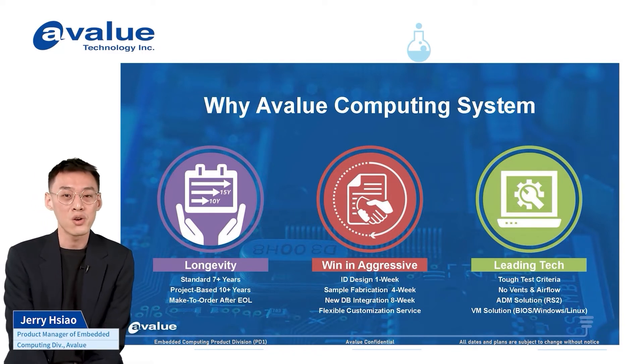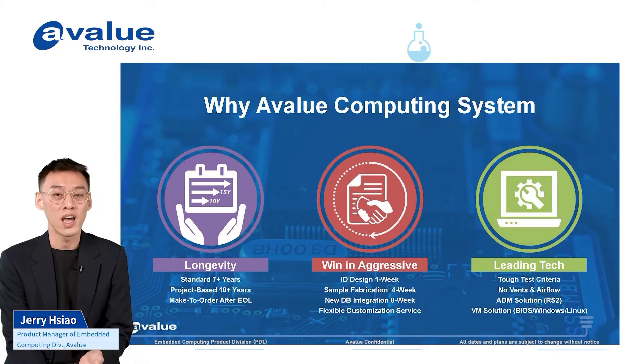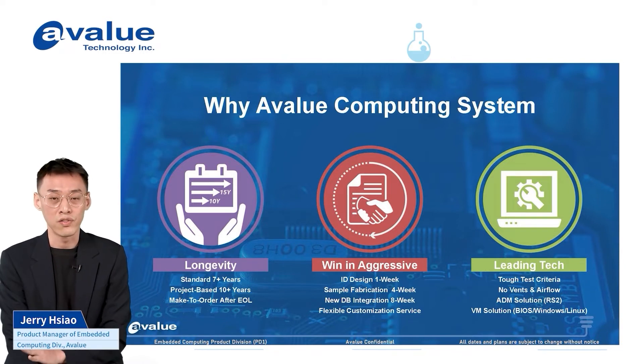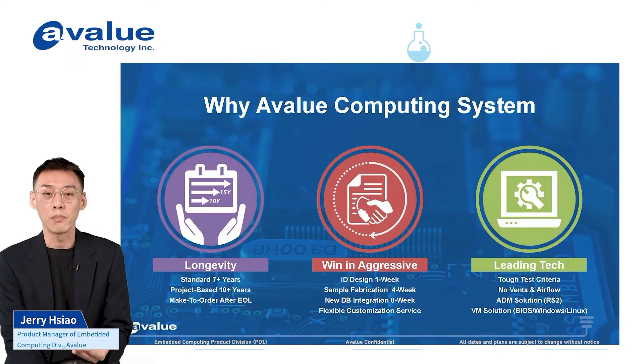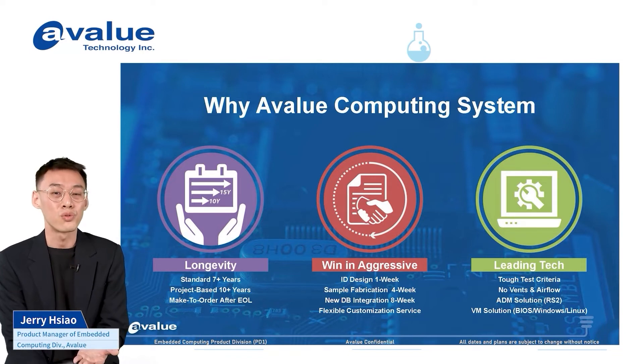On longevity: we spend so much time on spec development and deploying devices in the market, and we don't want to waste any of those efforts. We want to support our customers in the field as long as possible. EVALU can promise, based on Intel policy, at least seven to ten years of longevity support for our customers.